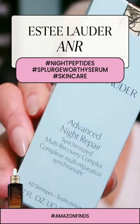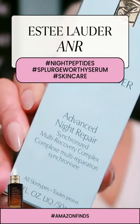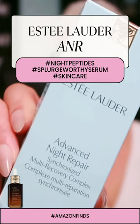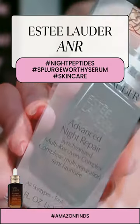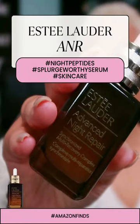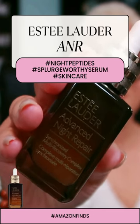Plus, it's dermatologist tested, ophthalmologist tested, and won't cause breakouts. And it's free of synthetic fragrance, parabens, phthalates, sulfites, sulfates, and mineral oil.